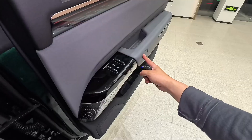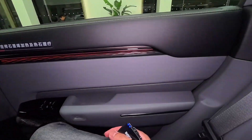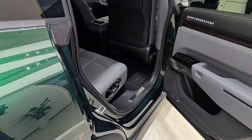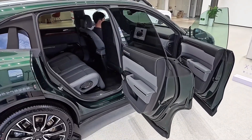Walk up to it and it greets you — literally. The LED light bar at the front pulses with a soft rhythm, like a heartbeat. The doors unlock automatically when you approach, sensors tracking your steps. The car recognizes you. It's as if it's saying, 'Welcome back.'